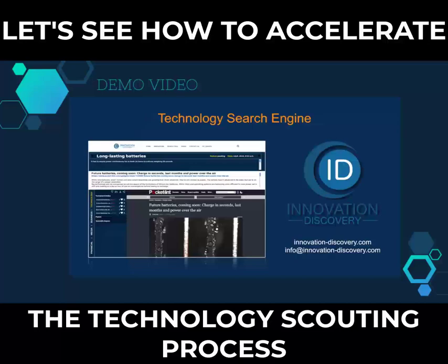This is how you will be able to find your future technologies in days. Go to our website for a free search to discover a new way of scouting novel technologies.